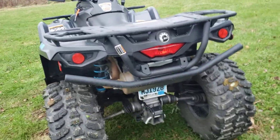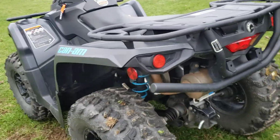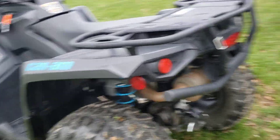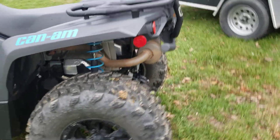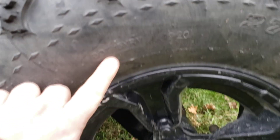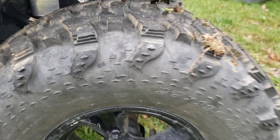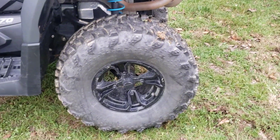But the paperwork and the plate are not the only things required to make this thing street legal — there are a couple other requirements you have to follow. One of the most expensive requirements will be DOT-approved tires. You can tell these are DOT approved because you can see 'DOT' on the tire right here in a circle. That's how you can tell the tires are DOT approved.